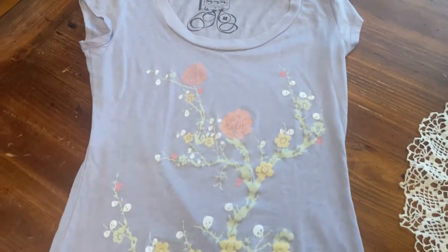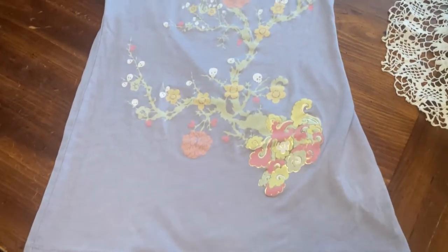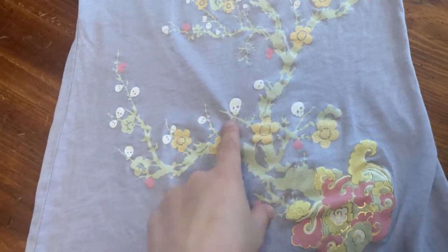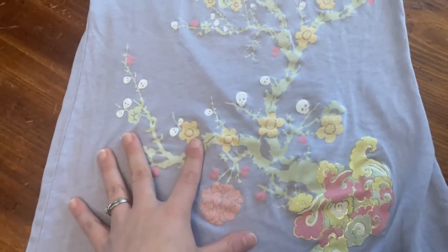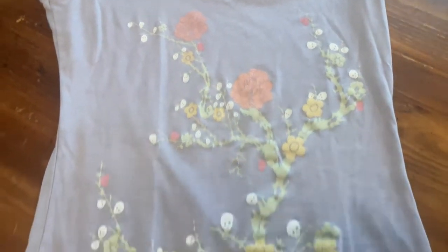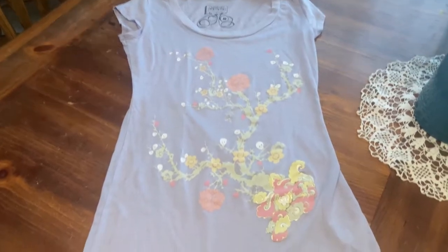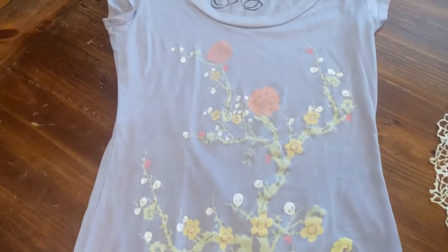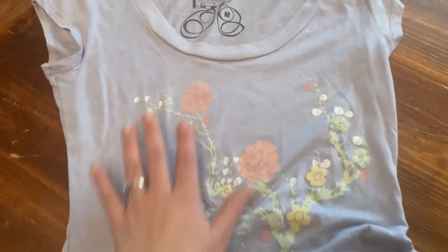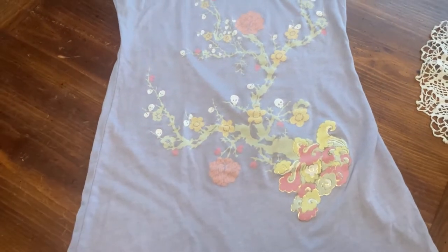Okay guys, so I was showing you this cute shirt, but look at what is on it — I did not even notice — they're skeleton skulls! Like, really? How did I not see that? Oh my gosh, I am not keeping the shirt. I never even saw that!